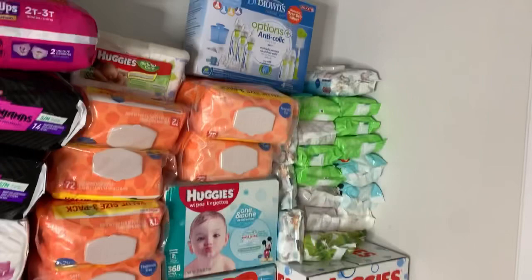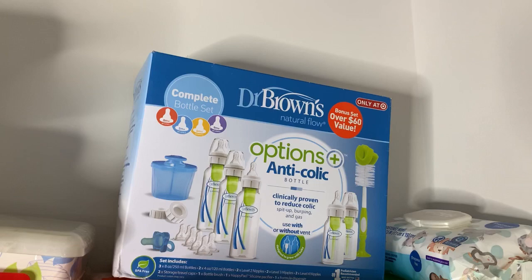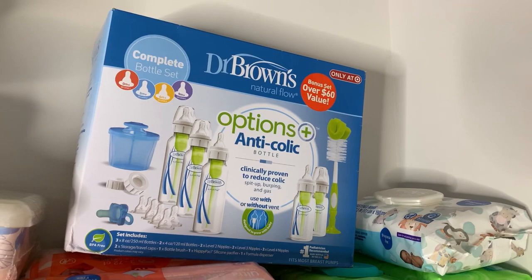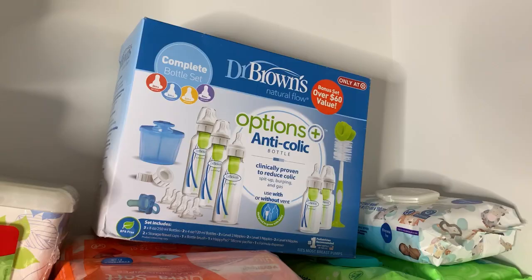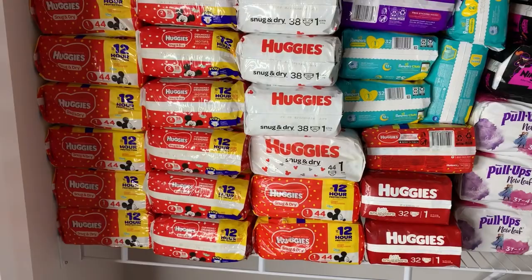This is my complete diaper and baby wipe stash. Over here are all the baby wipes. I also forgot to show this earlier, but there is also a Dr. Brown's bottle set that my friend Brink purchased for me — I accidentally put that in the closet, but that was also part of the gifts received.